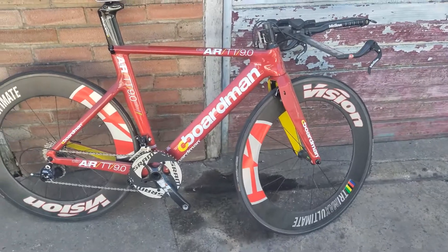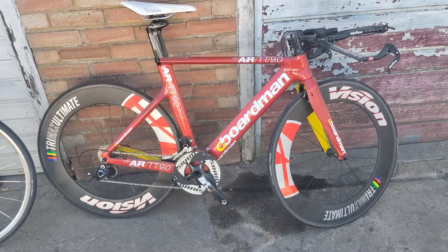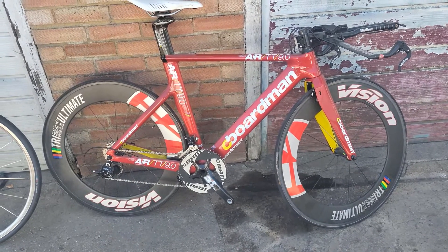The question is: do you need a really expensive time trial bike to be fast? I'll give you that answer very shortly. I'm going to quickly tell you what you need and what you don't need in the time trial world.